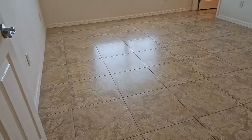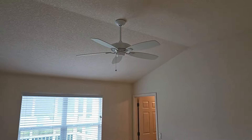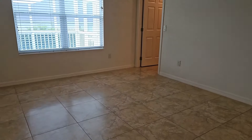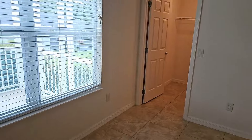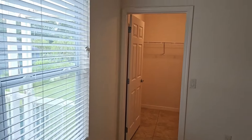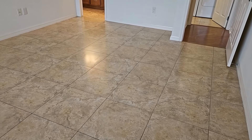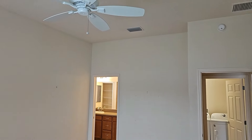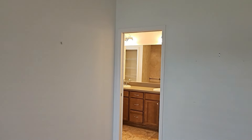This is the master bedroom. It does have ceramic tile floors and a very high cathedral ceiling. You will see there is a walk-in closet. It does not have popcorn ceilings in here either — it looks like knock-down ceilings.